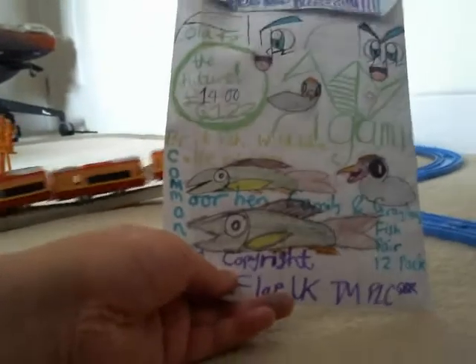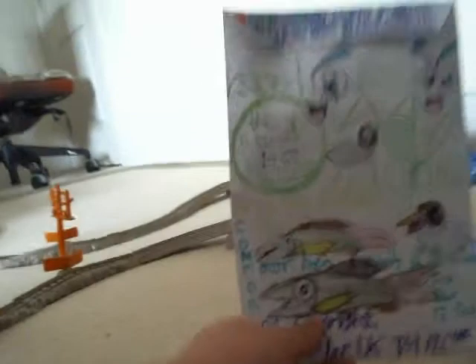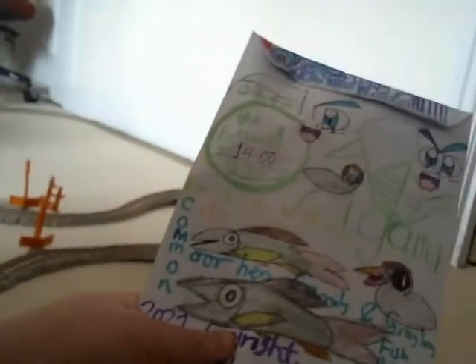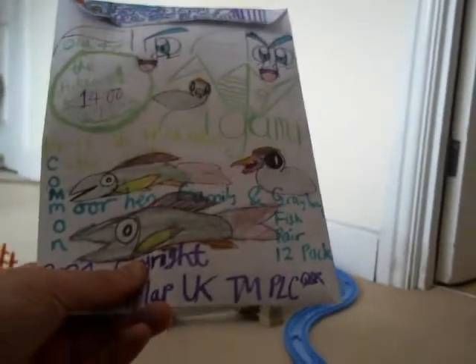It is a Common Moorhen Family and Growing Fish pair 12-pack. It's quite interesting, eh? If I tackle all the pictures here — sorry for the way I'm actually shooting this video, it's actually not quite bright. Let me just go ahead and turn on the table lamp, because I think I need a bit of visibility on the video here.